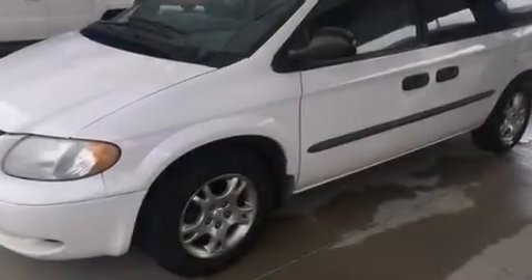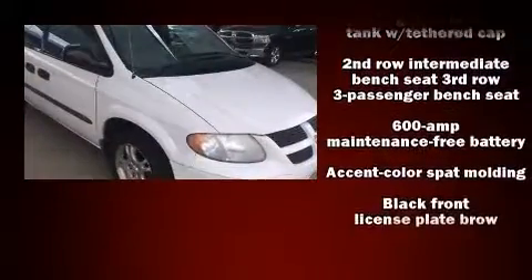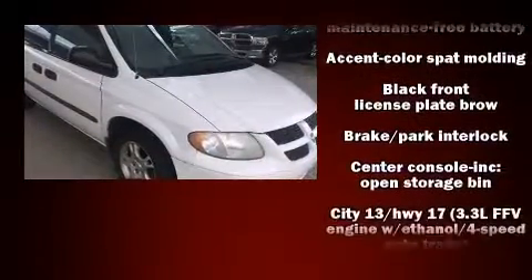Come test drive this 2003 Dodge Caravan. It features a front-wheel drive platform, an automatic transmission, and a 3.3-liter six-cylinder engine.